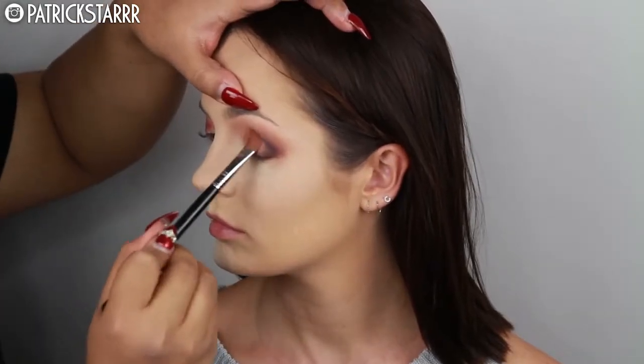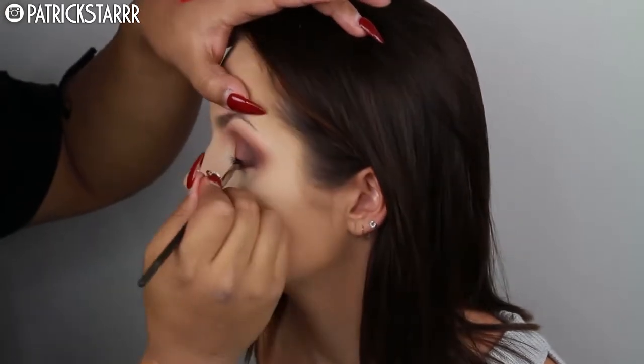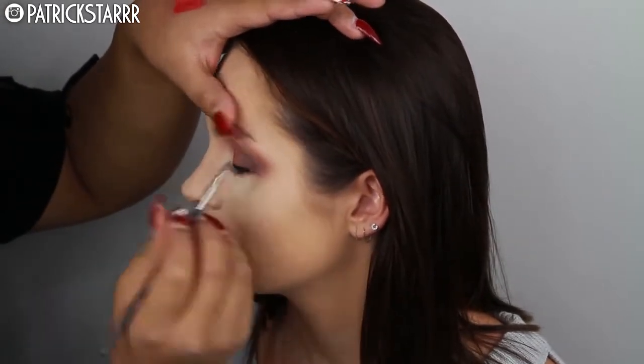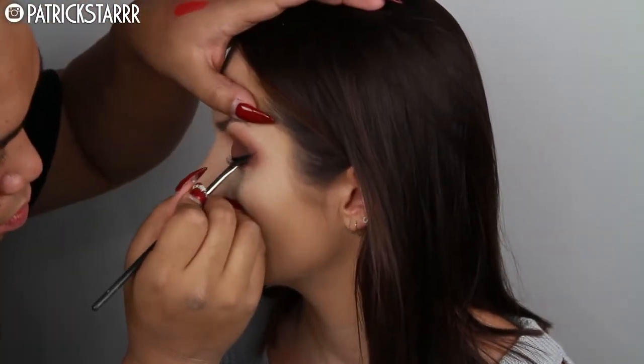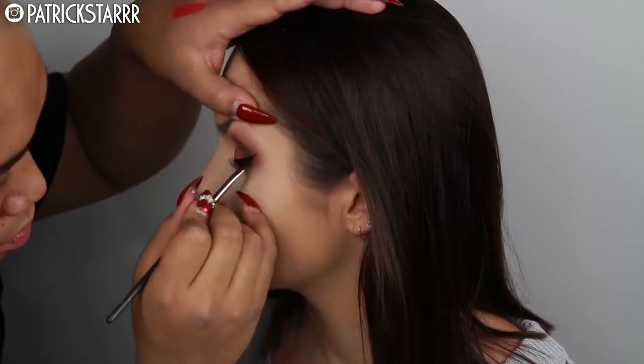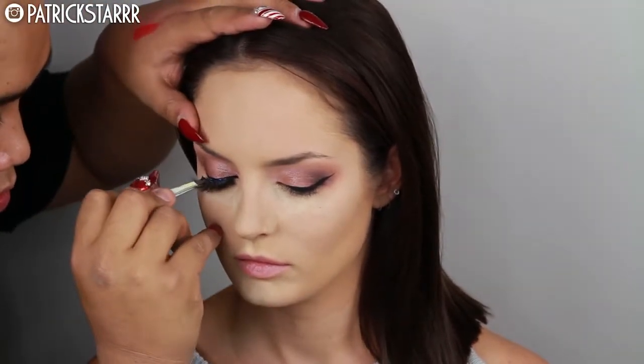Next I'm going to take my favorite eyeshadow ever, Grandstand. I feel like I've used this in like 20 videos but I just had to use it on her because it's one of my favorites. Then I'm going to do a winged liner using the Inglot gel liner in color number 77—just a black gel with an angle brush. Take your time, and don't be afraid to put your thumb on their brow bone just to get into the lash line fully.